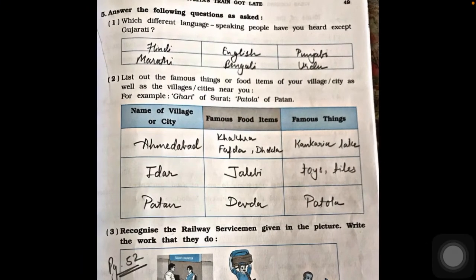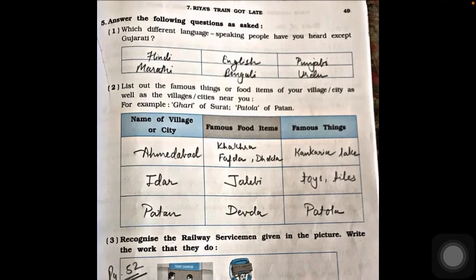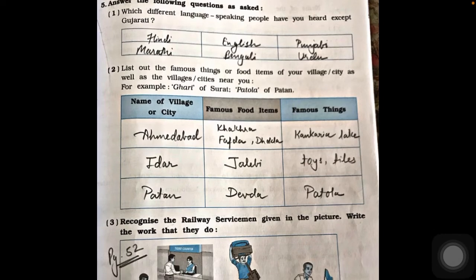Question five, answer the following. Question one: which different languages have you heard besides Gujarati? We have heard many languages in different states and countries. Besides Gujarati, we have heard Hindi, English, Punjabi, Marathi, Bengali, and Urdu. Whatever languages you have heard, you can write them as your answer.